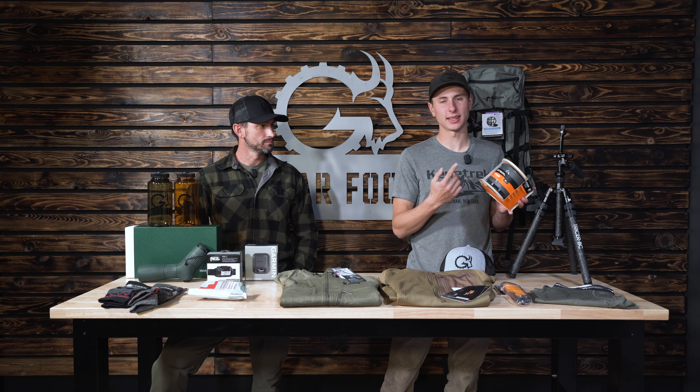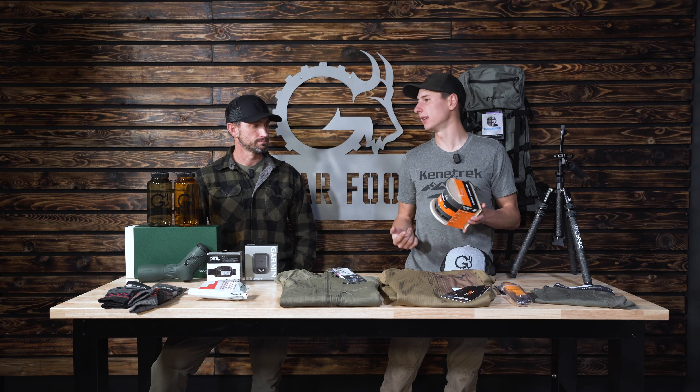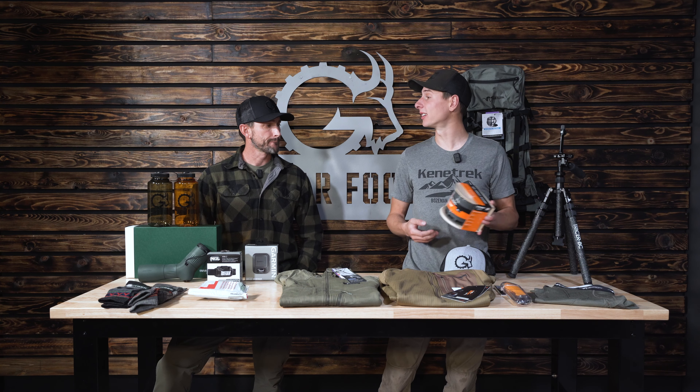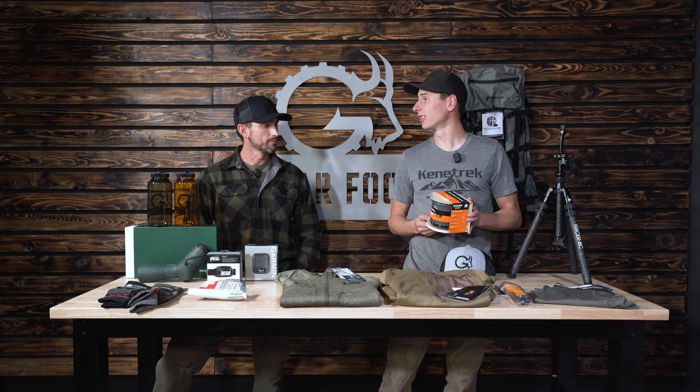The next one is the Jetboil Stash, which comes in at a reasonable price point. If the guy you know already has a Jetboil — I've been using the Flash for four or five years — the Stash would be a great upgrade. If anyone's looking to get me a gift, this would be a great option. It's an upgrade that a lot of people won't purchase for themselves but would definitely appreciate. The packability and weight savings are significant, and it could change their game next year on hunts or backpacking adventures.